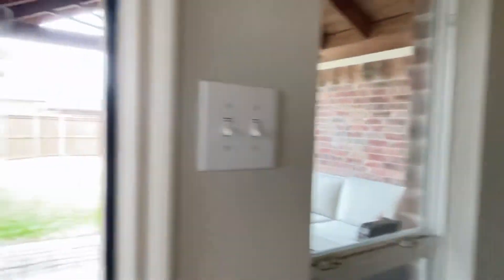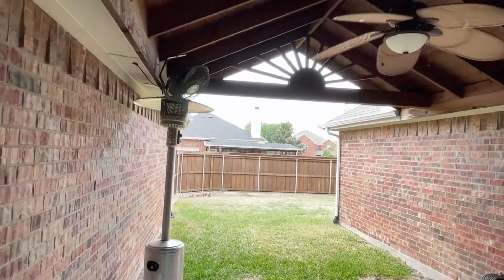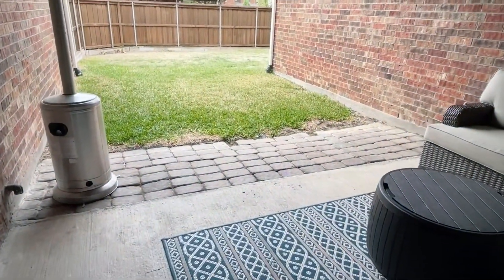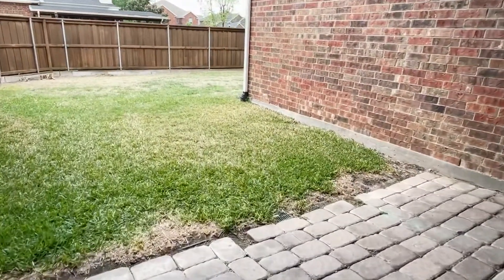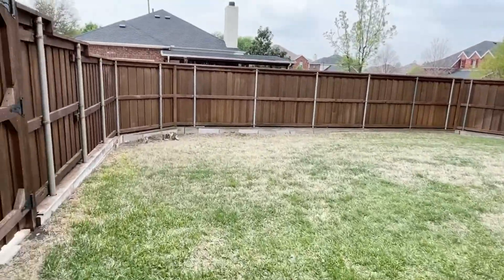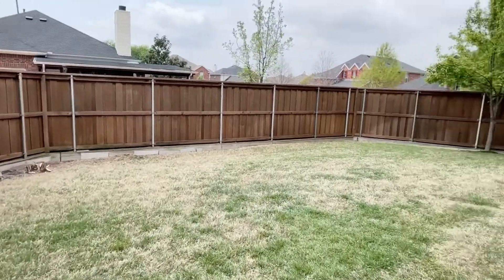Step outside — terrific patio cover. Patio, looks like we've got some French drains, board-on-board fence, and a nice size yard.